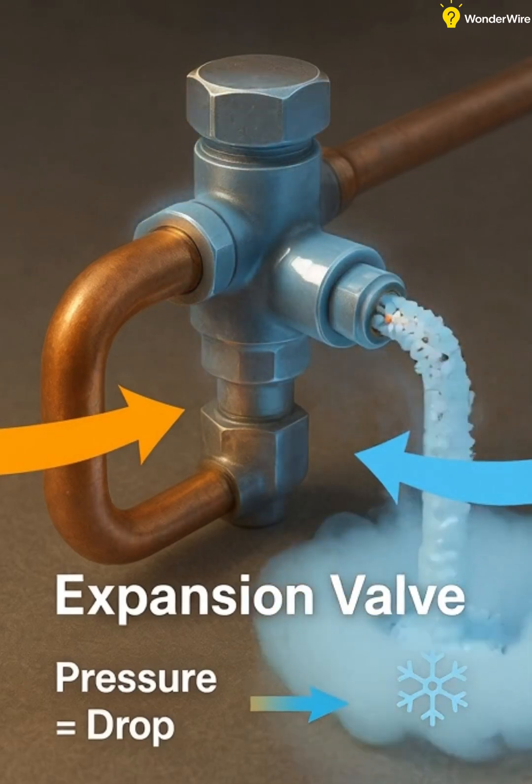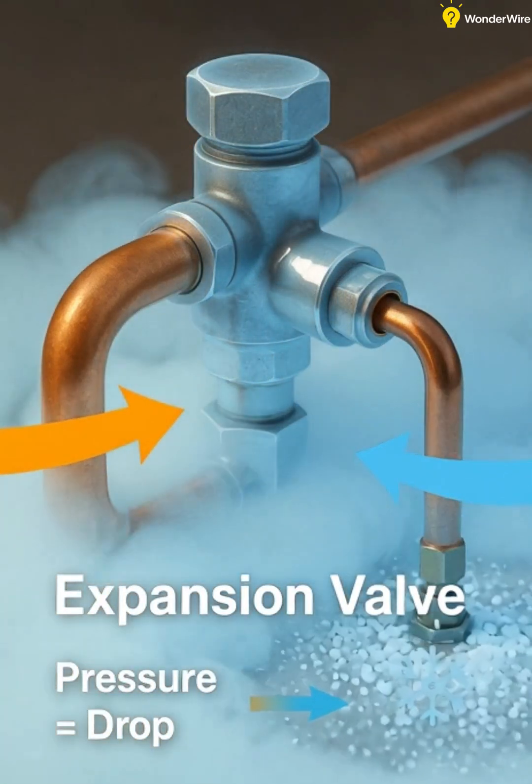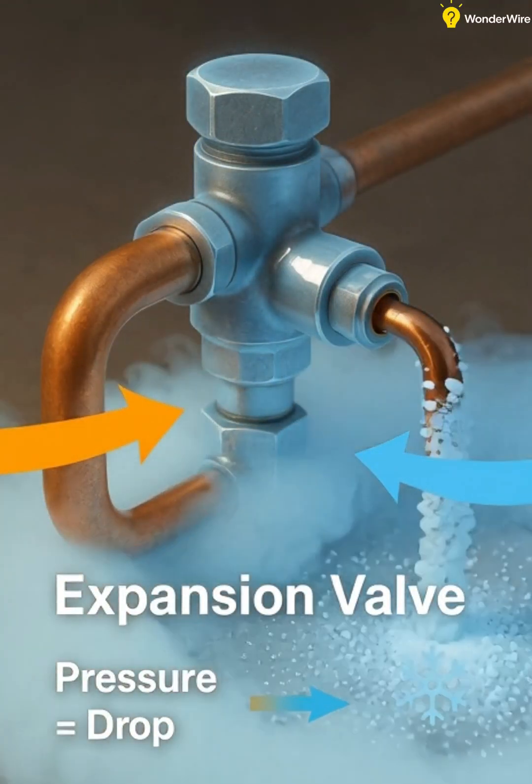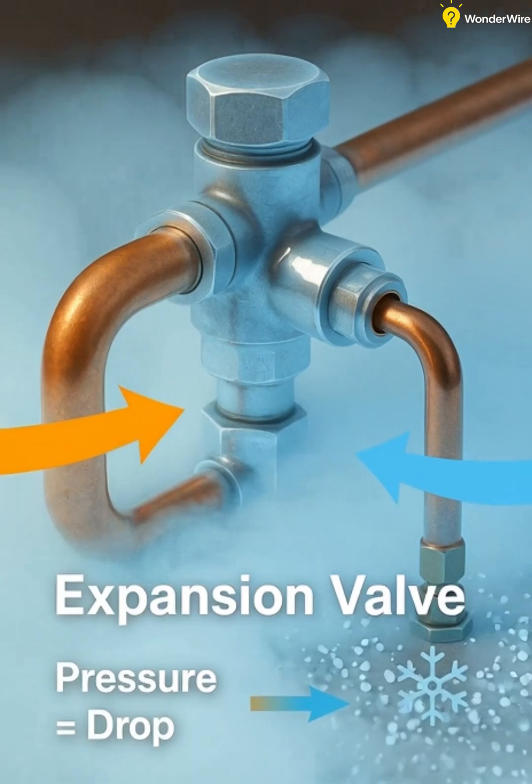Next, the liquid refrigerant passes through an expansion valve inside the indoor unit. The sudden drop in pressure makes it expand and cool rapidly, turning into a cold vapor.